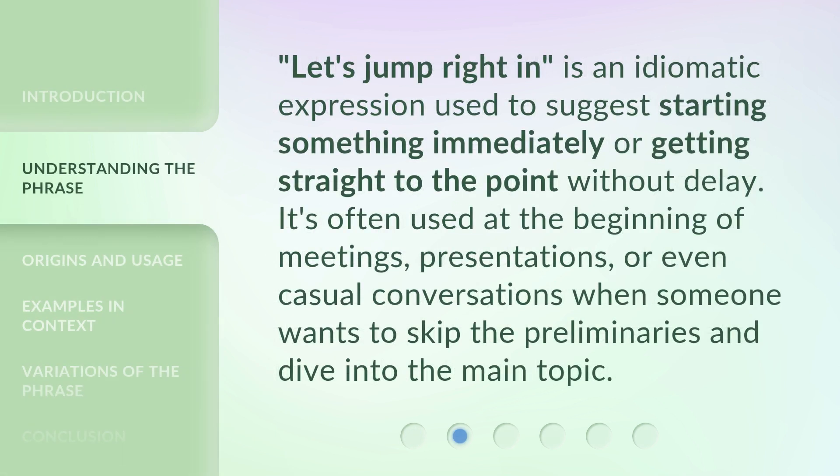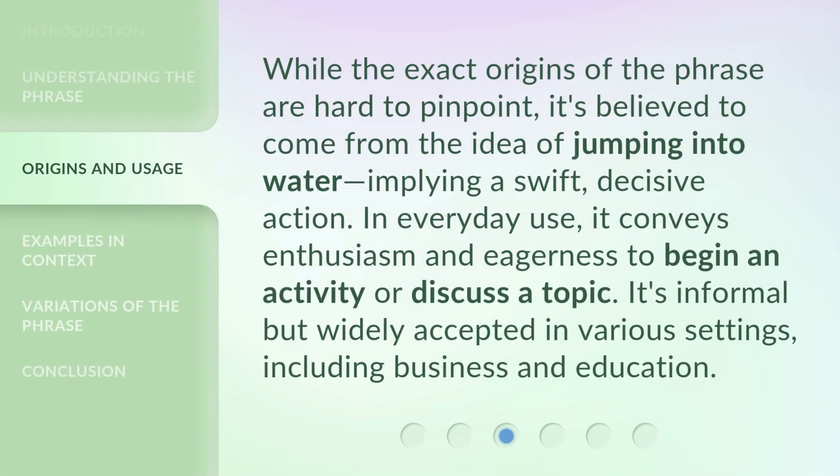"Let's jump right in" is an idiomatic expression used to suggest starting something immediately or getting straight to the point without delay. It's often used at the beginning of meetings, presentations, or even casual conversations when someone wants to skip the preliminaries and dive into the main topic. While the exact origins of the phrase are hard to pinpoint, it's believed to come from the idea of jumping into water, implying a swift, decisive action. In everyday use, it conveys enthusiasm and eagerness to begin an activity or discuss a topic. It's informal but widely accepted in various settings, including business and education.